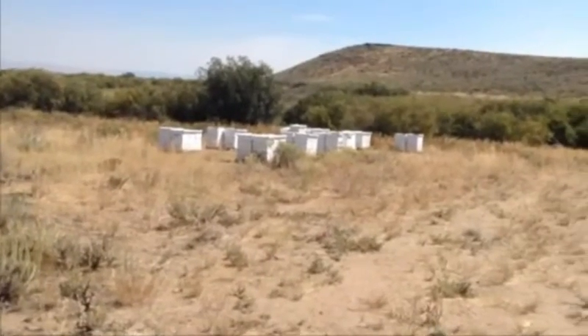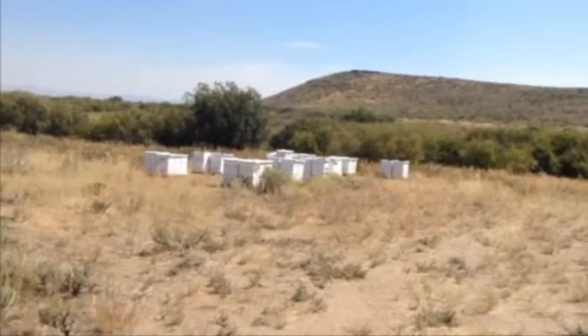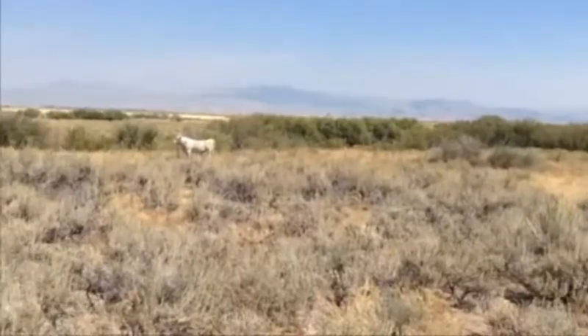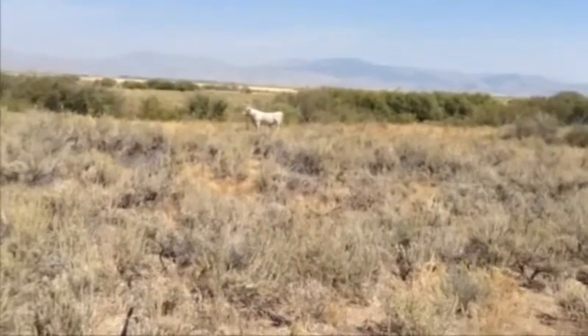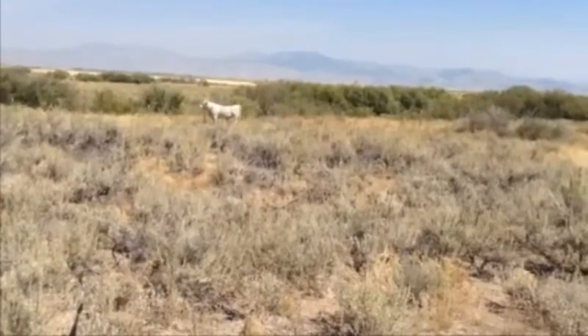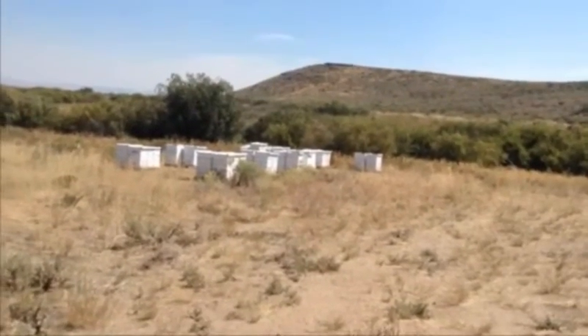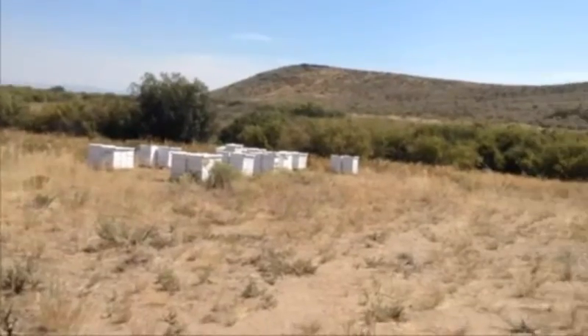If only I had a bee suit I could get a closer look and see how their activity is playing out for them. That cow isn't so much of a threat to them, but he's fenced off away from the beehives. They're on pallets so they have to use some kind of pallet jack to move them.